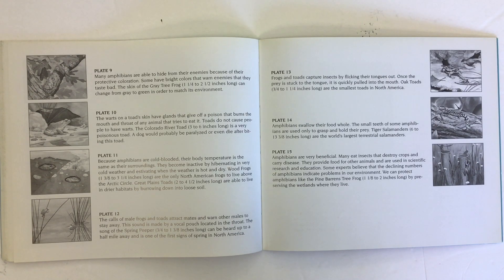The warts on a toad's skin have glands that give off a poison that burns the mouth and throat of any animal that tries to eat it. Toads do not cause people to have warts. The Colorado River toad is a very poisonous toad — a dog would probably be paralyzed or even die after biting it.